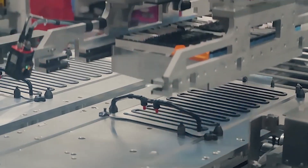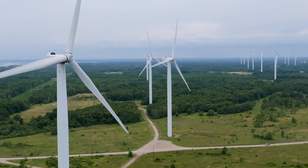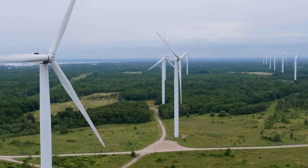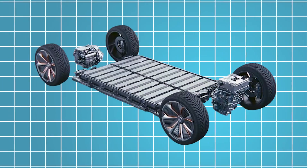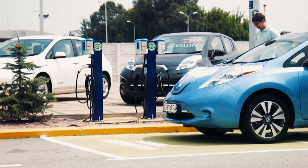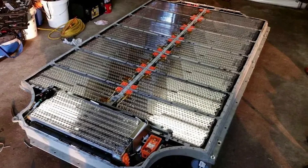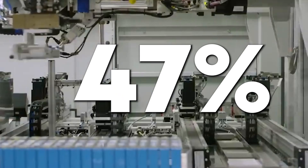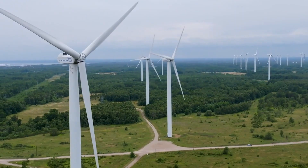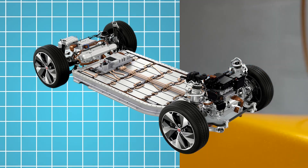ARK Invest, the investment firm that has declared its opinion in favor of LFP batteries, believes that the production of LFP cells today is cheaper and likely to become more cost-effective in the future than NMC cells. As of now, LFP battery costs stand at around $170 per kilowatt-hour, which is about 30% less compared to NMC batteries. This price advantage, coupled with LFP batteries' current market share of 33% and its projected growth to about 47% by 2026, makes them an attractive and economical choice for electric vehicle manufacturers.